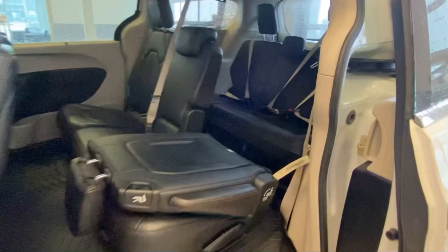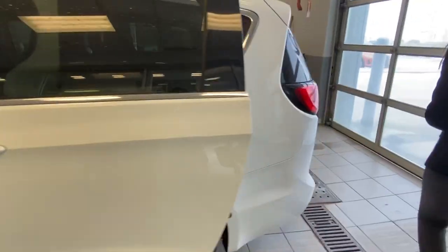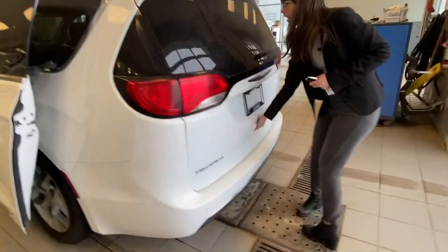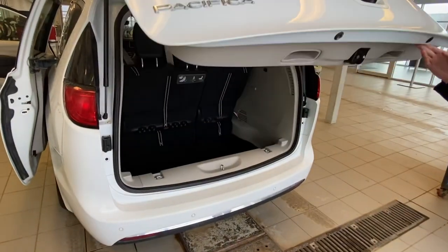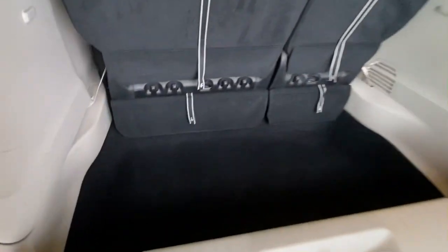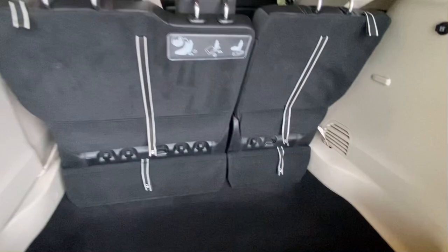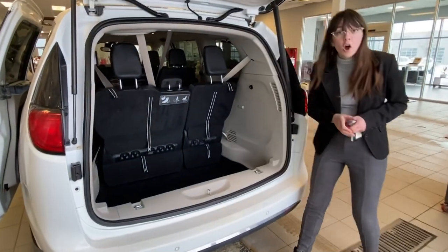Flip the seat right there, and that'll give you a better look into the third row here. The rear seats — both the second and third row — have their sun shades as well, just keeping the sun out of your passenger's eyes. Coming to the back now, you've got the lift gate back here. A lot of space back here, perfect for any cargo you might need. These rear seats do fold down, so it'll fit anything that you might need.